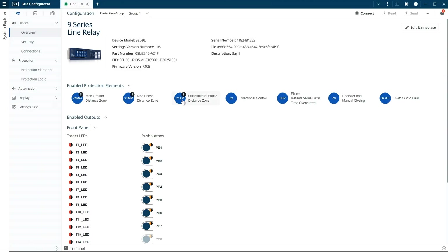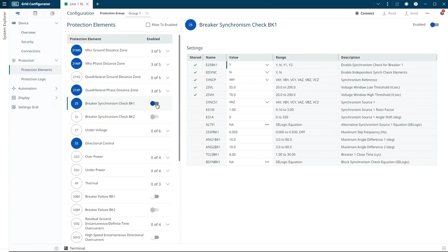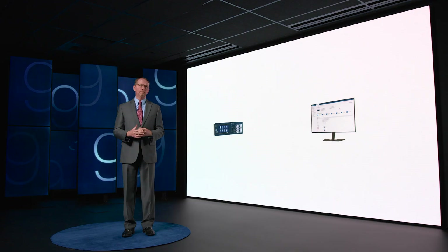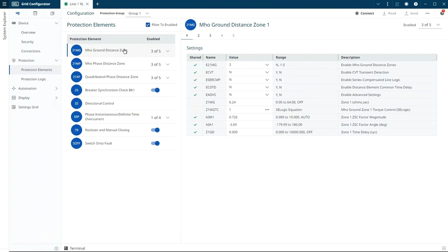Let's do that by selecting a protection function. Now we're in the Protection Elements view. In this view, you can see all of the presently enabled protection functions highlighted in blue. You can freely enable and disable protection and control from here, and then optionally filter that list to only show enabled elements. Once you select a particular function, you can see all of the settings for that function and then start editing right away. The Protection Elements view makes it incredibly convenient to see what's enabled, alter that state, and quickly edit or review those settings.